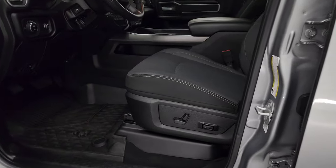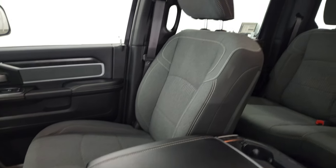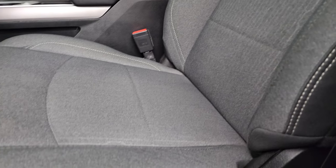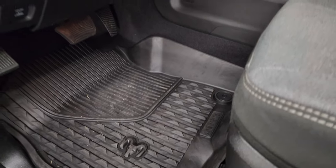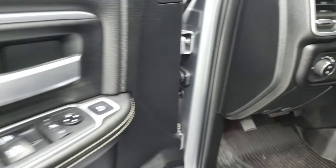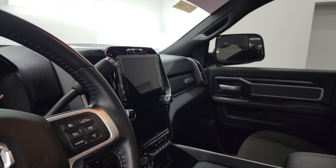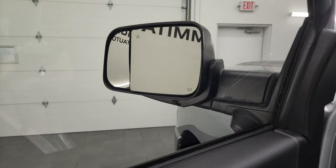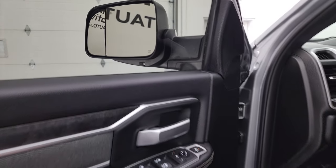Inside, the Bighorn Level 2 package gives you the dark charcoal and black cloth bucket seats in the front — no rips or tears on there. I'm assuming these are heated. Lumbar, factory all-weather floor mats, auto headlamps, power pedals, power windows, locks and mirrors, cloth bolsters, wood grain trim. These mirrors do power fold in. You can control the blind spot mirror by power, which is really nice for the passenger side — you can control it from your seat.